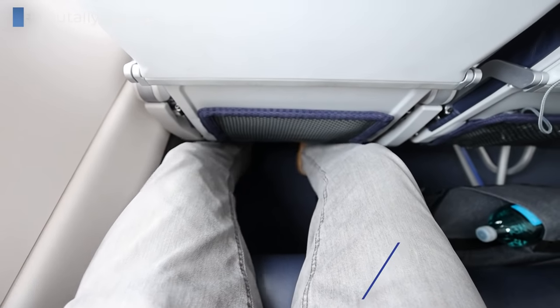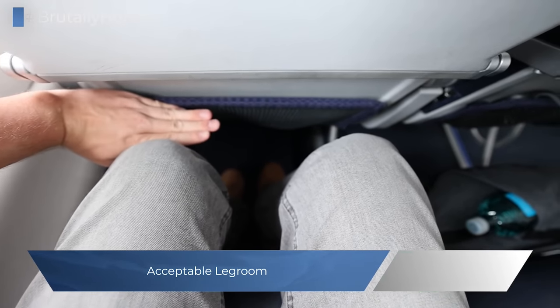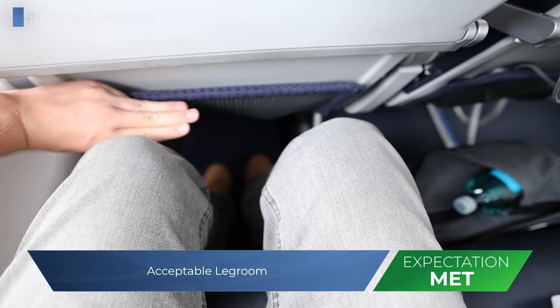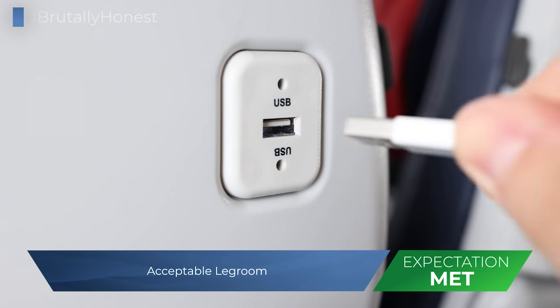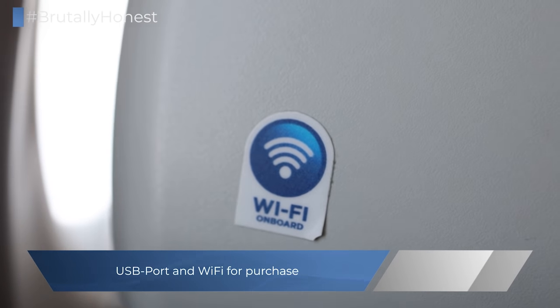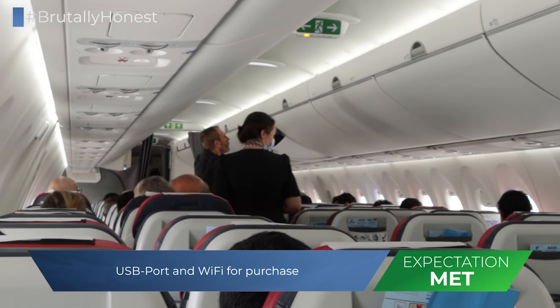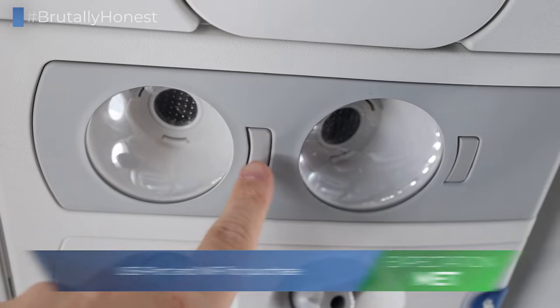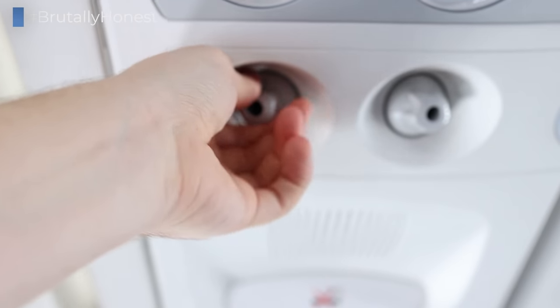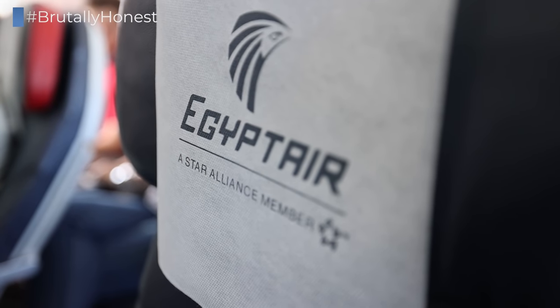The legroom is pretty much as I expected it for an aircraft of this size — enough, but not really amazing. And as is usual, a newer aircraft, this one too features USB ports to charge smaller devices, as well as Wi-Fi for purchase, which are amazing features to have on a three-hour flight. The rest of the cabin is pretty basic, but in a good way — modern lighting, personal AC vents, coat hooks, and all in all, the seats are really comfortable as well.